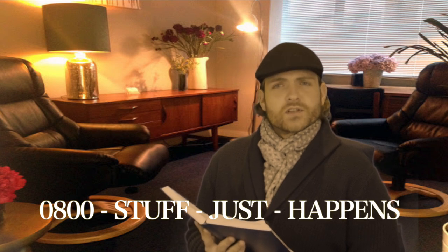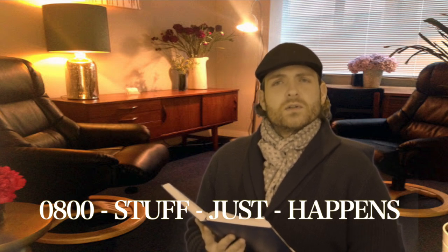If you are someone who has been affected by a British idiot talking about wrecks which he seemingly knows nothing about, you are not alone. Just dial 0800 — stuff just happens. Someone will always be there to take your call and help you through this difficult time.